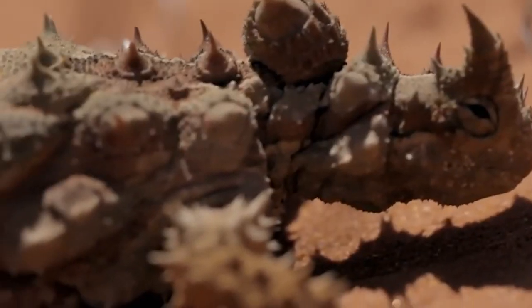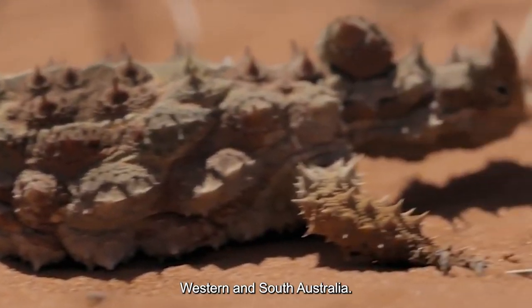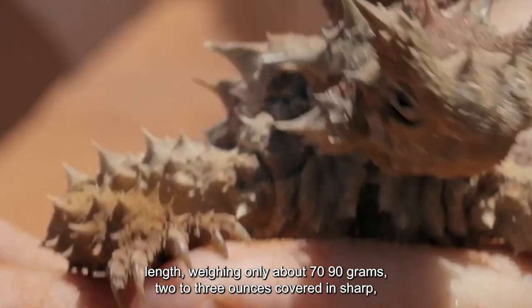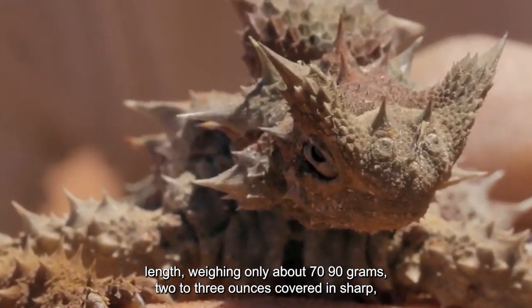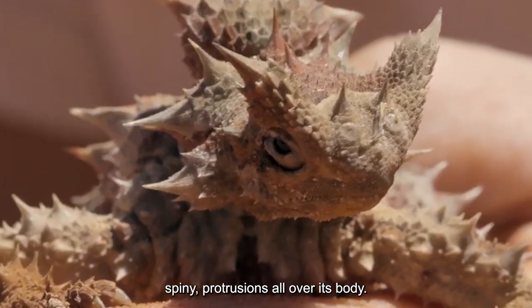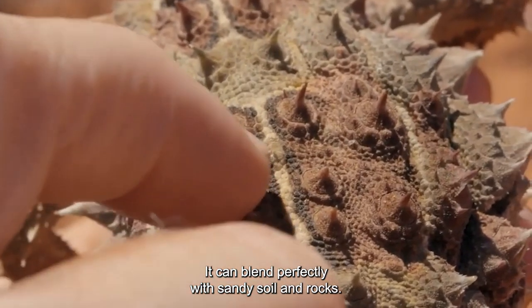Number 10: Thorny Devil. The Thorny Devil is a lizard inhabiting the arid regions of Western and South Australia. The small lizard typically grows to be around 10 inches (20 centimeters) in length, weighing only about 70–90 grams (2 to 3 ounces). Covered in sharp spiny protrusions all over its body, it can blend perfectly with sandy soil and rocks.